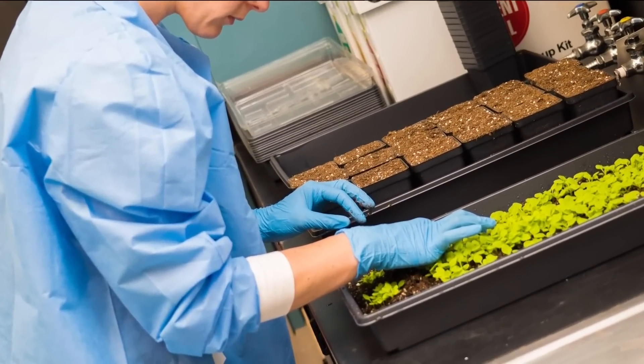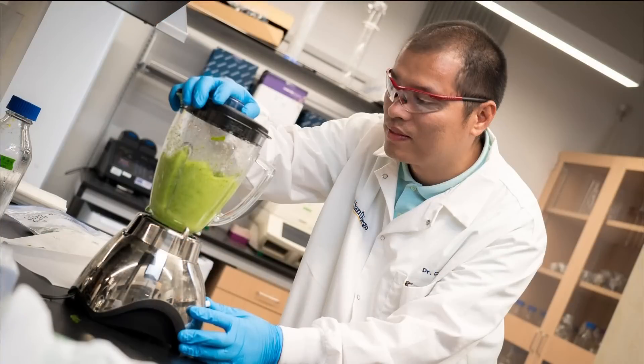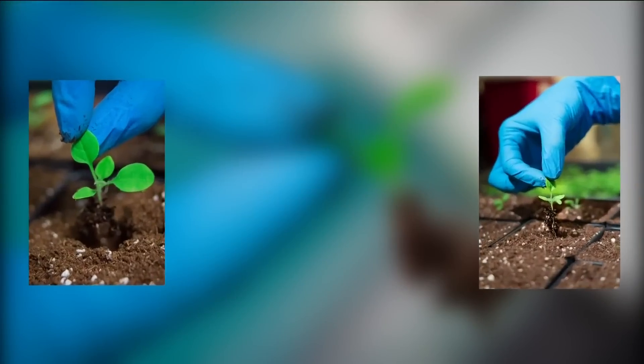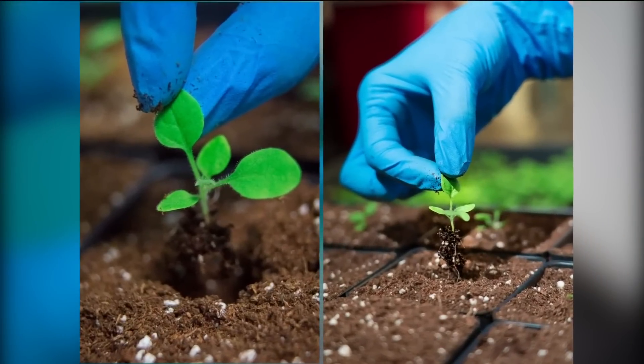Tonight, new research from UC San Diego finds an innovative new treatment to fight cancer. Researchers found a plant virus to be highly effective in preventing the growth of cancerous tumors. CBS 8's Rocio De La Faye joins us live in studio tonight with more on this groundbreaking study.